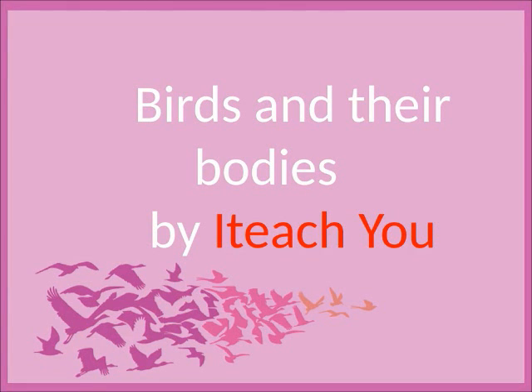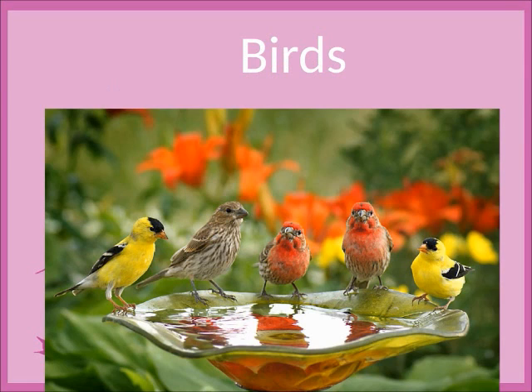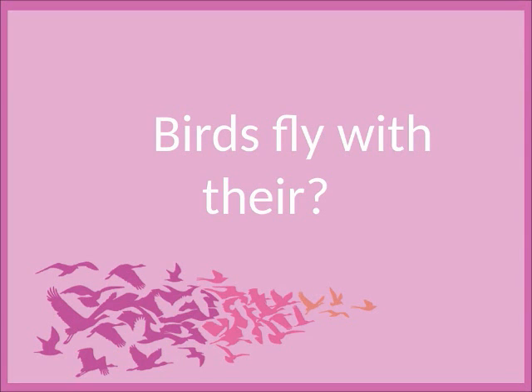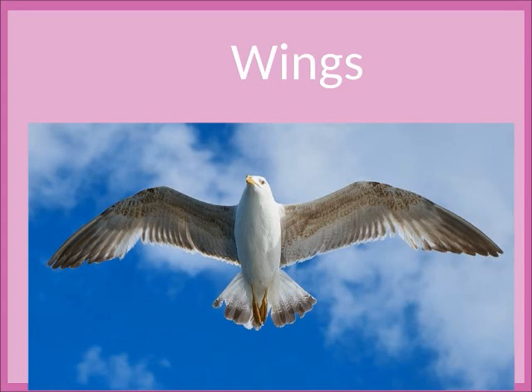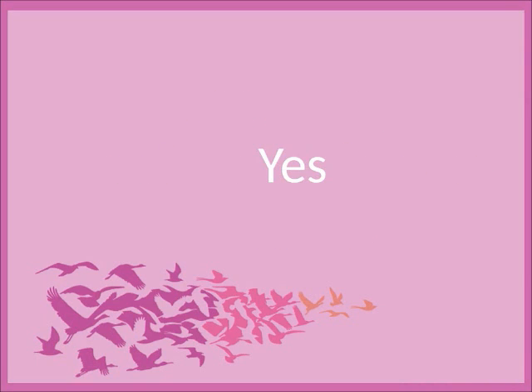Birds and their bodies. Which animal has feathers on its body? Birds. Birds fly with their wings. Are strong muscles attached to the wings? Yes.